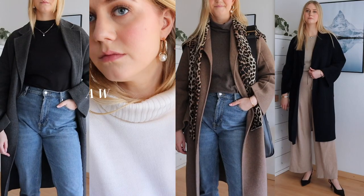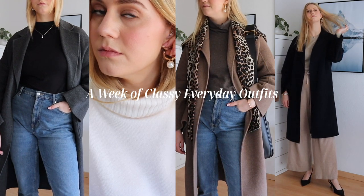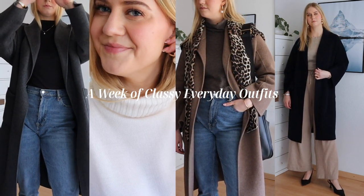Hi friends! Welcome back to the channel. In today's video I am showing a week's worth of outfits from my capsule wardrobe and I named this video Casual and Classy Outfits because that pretty much describes my style.